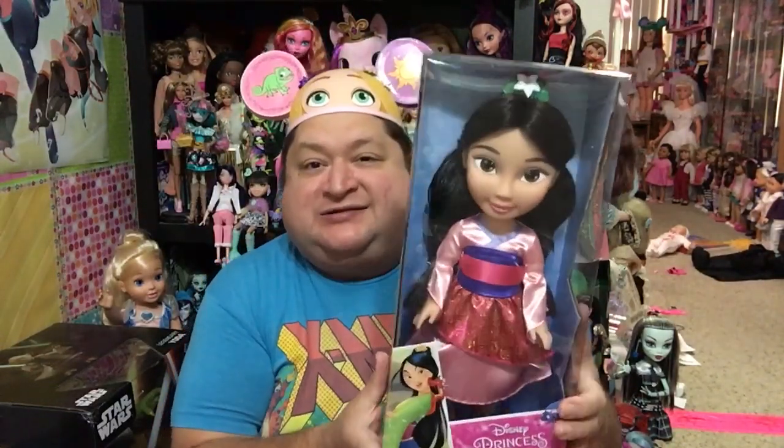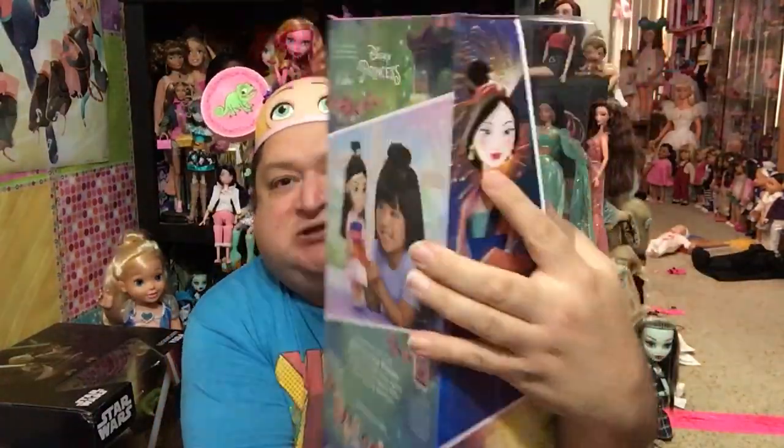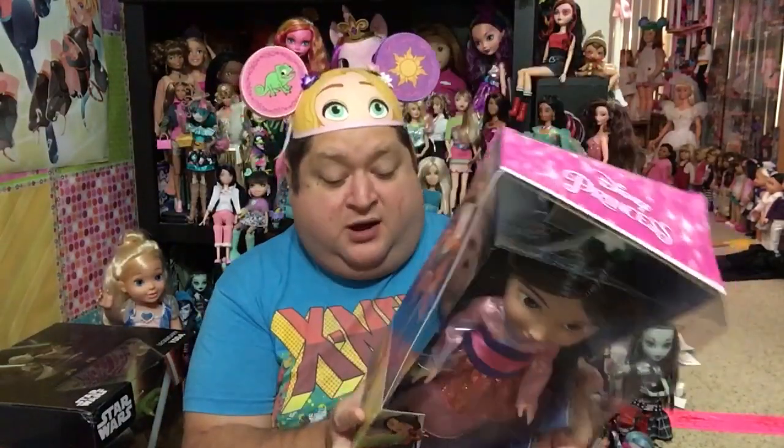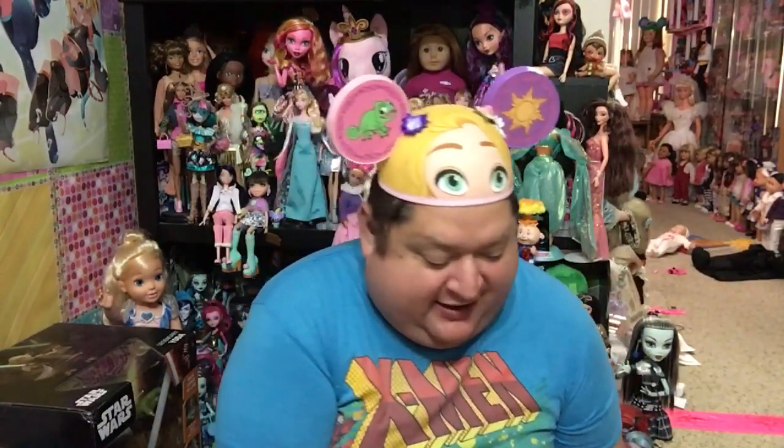Thanks to my fellow YouTuber PrettyPrettyPalacePets — I don't think I got her name right, I'm so sorry — I was able to get this new just-for-kids toddler Mulan from Toys R Us. She's super cute. I love her — she is so adorable. They have Pocahontas as well, but I did not see Pocahontas when I went. I just love her. I'm totally on a Mulan kick lately. Those are the two things I got at Toys R Us.